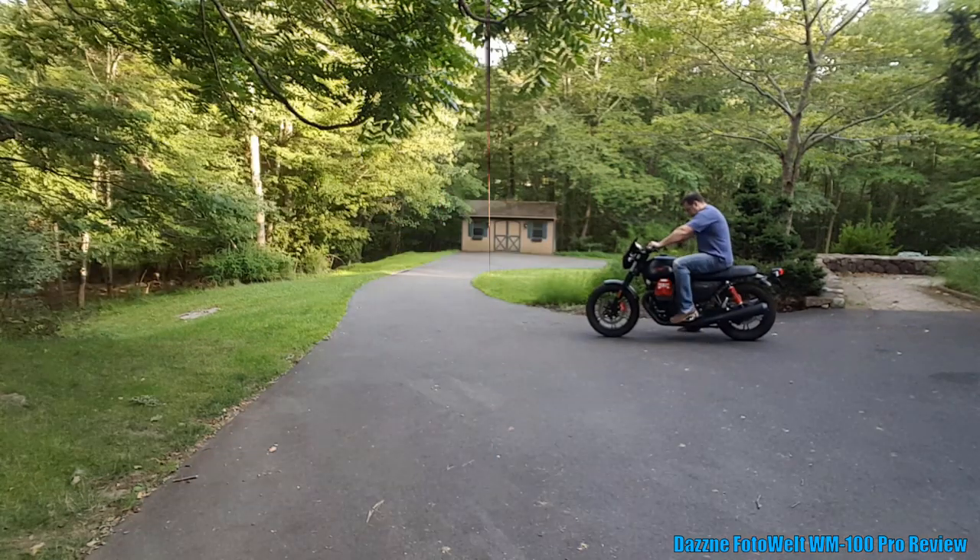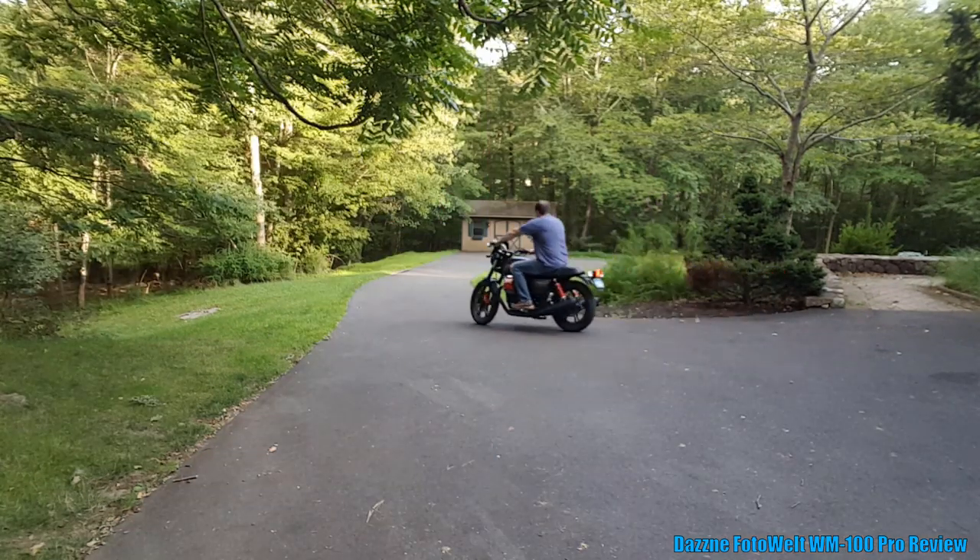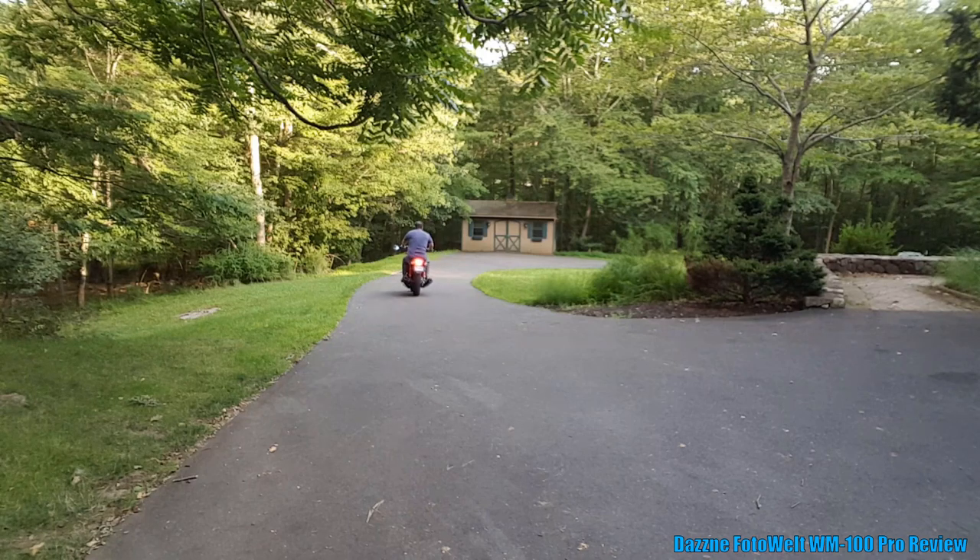I didn't even have to charge it — it came charged. I plugged it in and here I am reviewing it. And now for the most advanced scientific analysis, we're going to ride up the driveway on my motorcycle. And here I am riding down the driveway on my motorcycle.